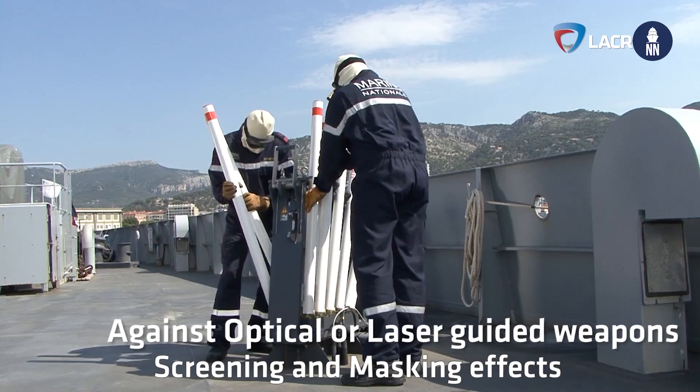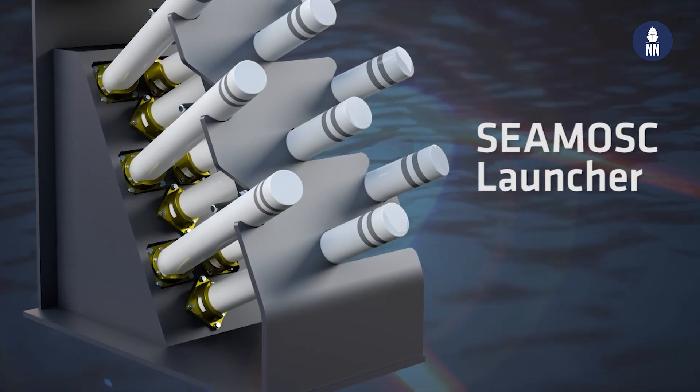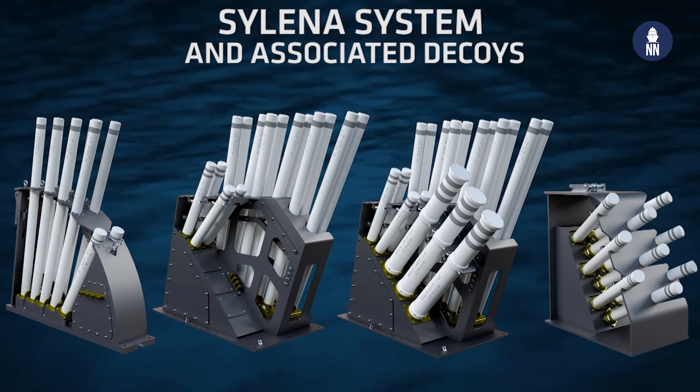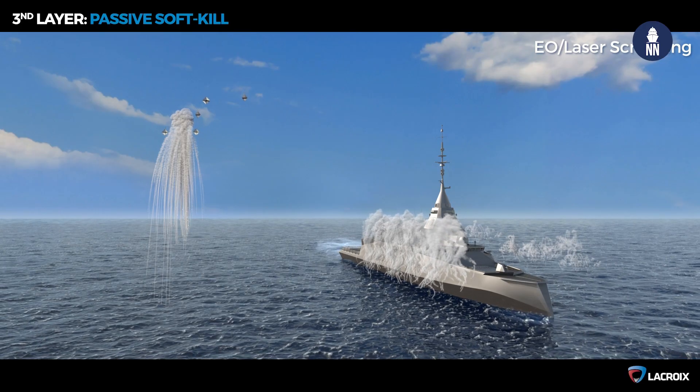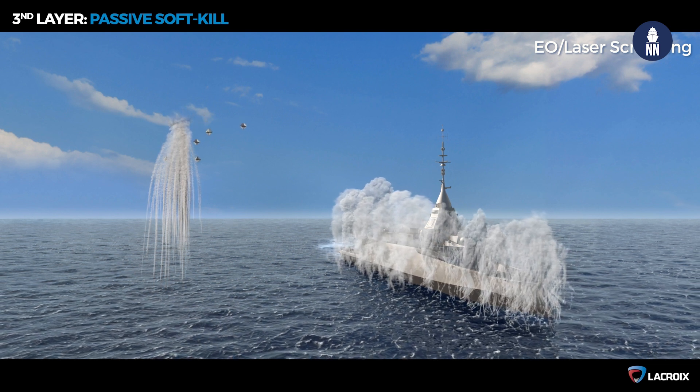Further to these requirements, we developed a module named CMOSK, which is an option to the Silena system. CMOSK has the capability to create a screening and provide a rapid anti-laser capability to the Silena system. It's an add-on to the Silena equipment which can be installed or not aboard surface vessels, depending on the requirements of the customer and the missions of the ship.